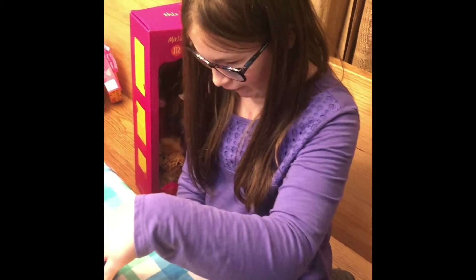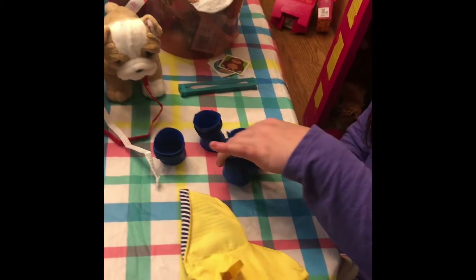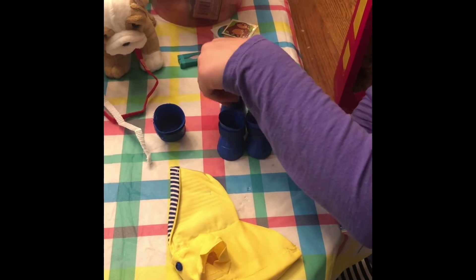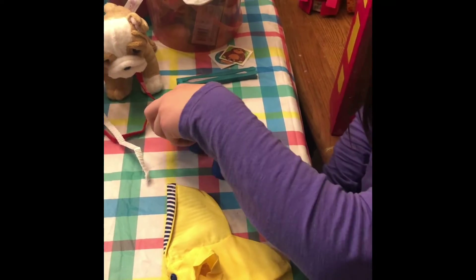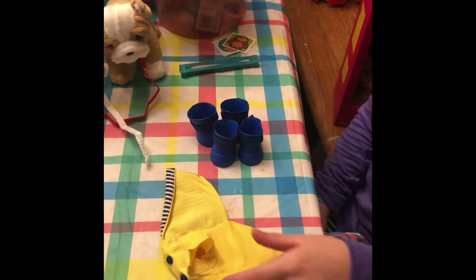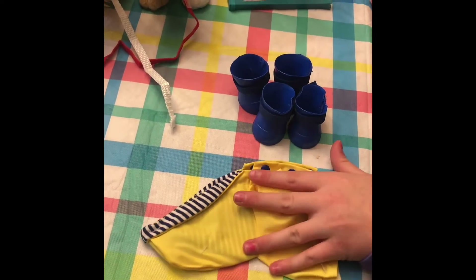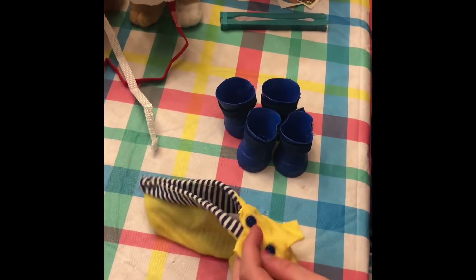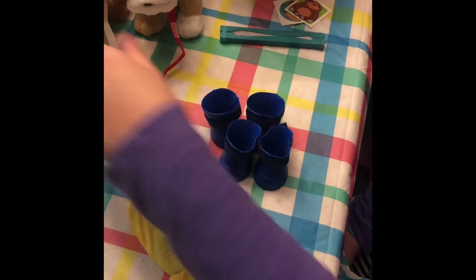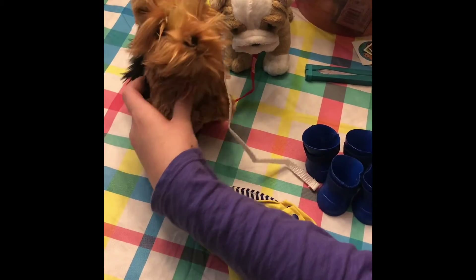I got a little outfit in our goodie baskets — it was the rainy day outfit. It came with these little booties, very fun, and it came with this awesome OG-like raincoat. I love it! And then Chelsea got me a little corgi that's poseable.